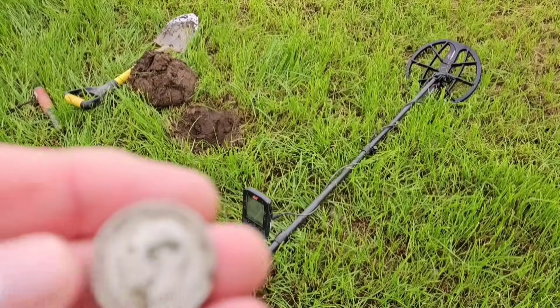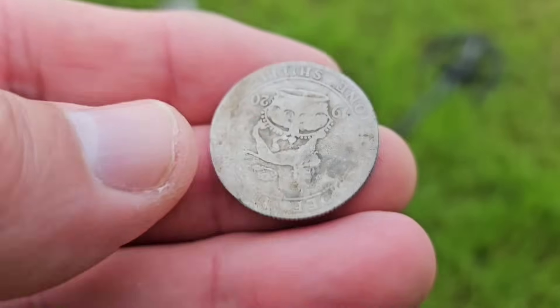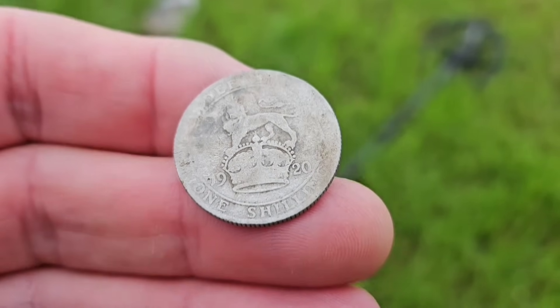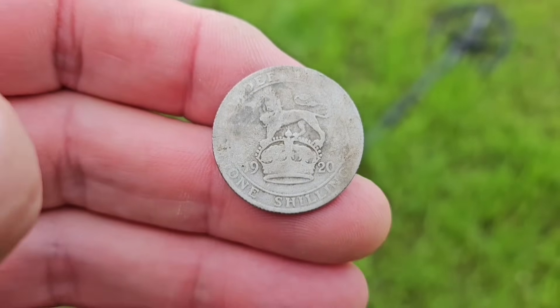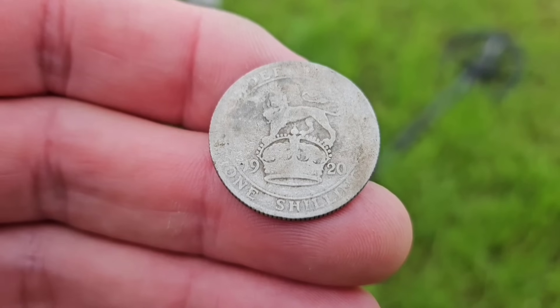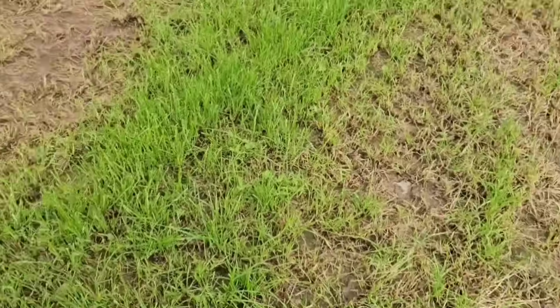Here with John first off, and he's after the signal — this is his very first signal, and he's had a shilling, a 1920 shilling. That's the first coin of the day, and literally he just walked on the field two minutes in and the finds are showing. Well done John.